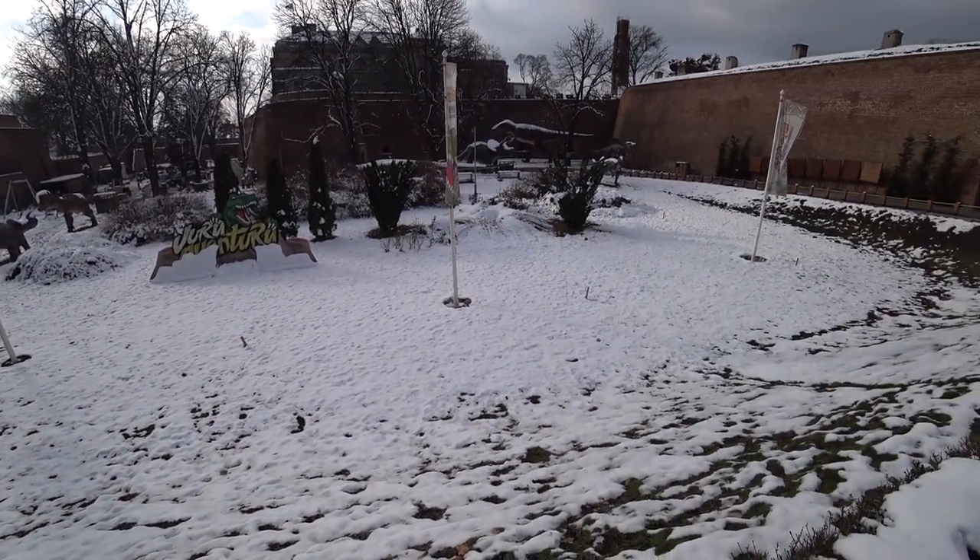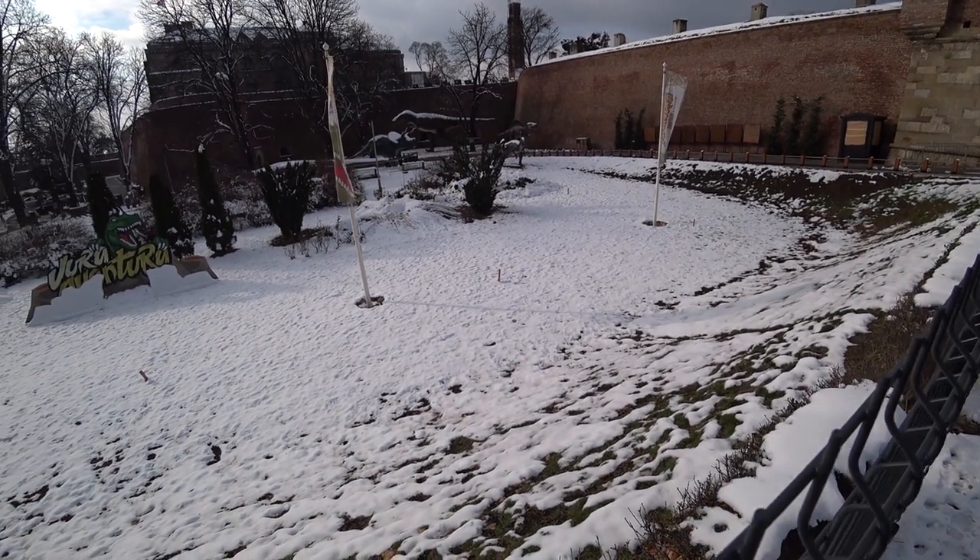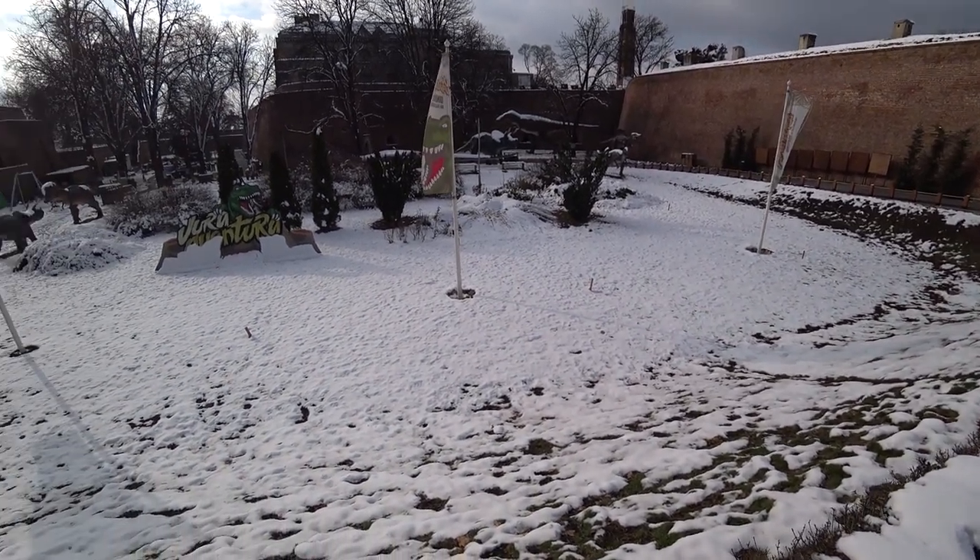I don't know if you can see over there, but there's some kind of dinosaurs. I wonder how long these have been here.